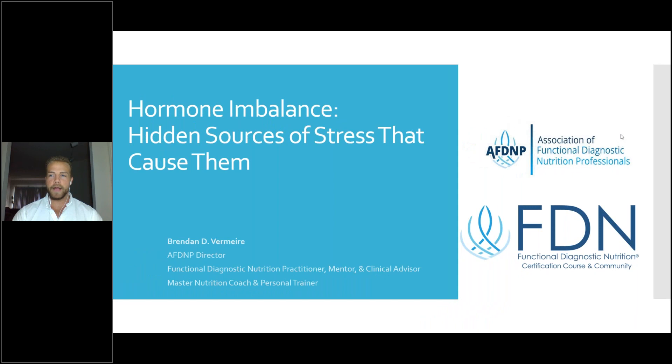Hey guys, this is Brendan Vermeier here today with Functional Diagnostic Nutrition for a very special webinar. We have about 500 people who signed up to register for this event, which is amazing, because the information we're going to be diving into today is really nothing short of life-changing. I know this from experience working with hundreds of clients and mentoring hundreds of professionals through our certification program.